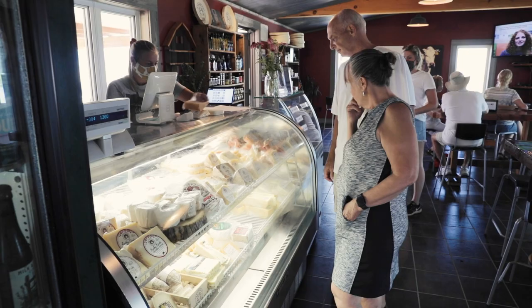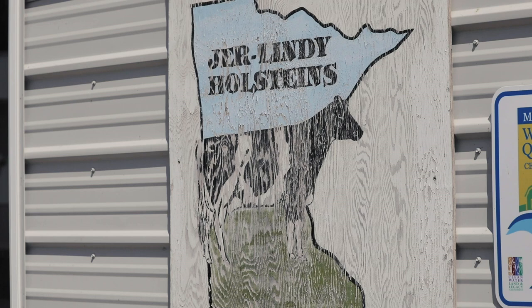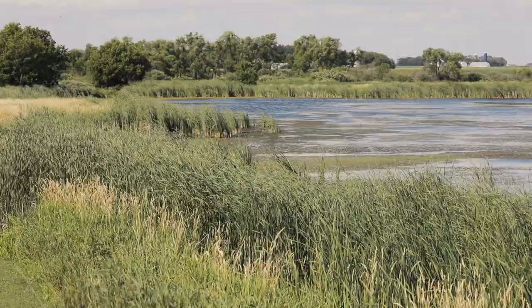The farm that Redhead Creamery is located on is Jerlindy Farms. It was started by my parents, Jerry and Linda Jennison. They have been farming on this farm site since 1983, two years before I was born, and it's a privilege for me and my husband and my family to be able to be part of it with them now.